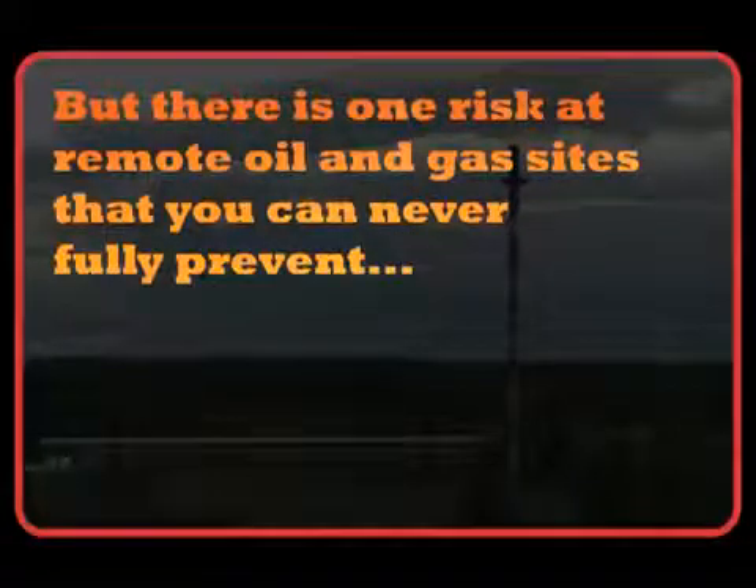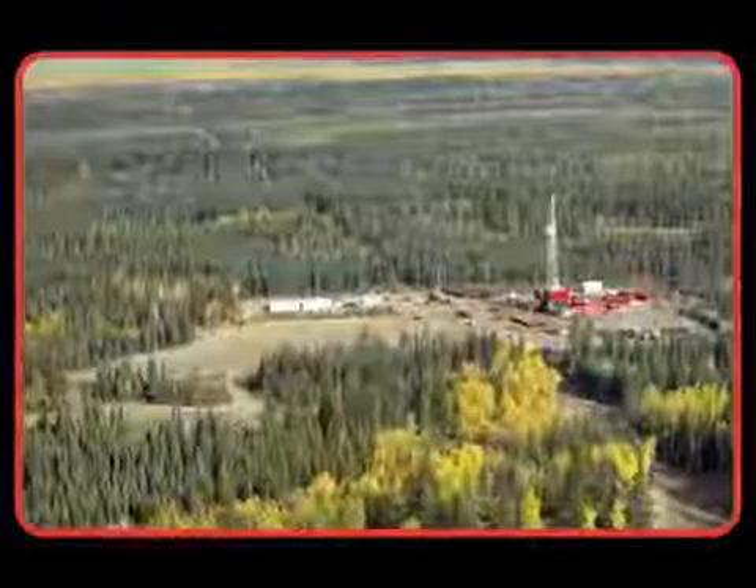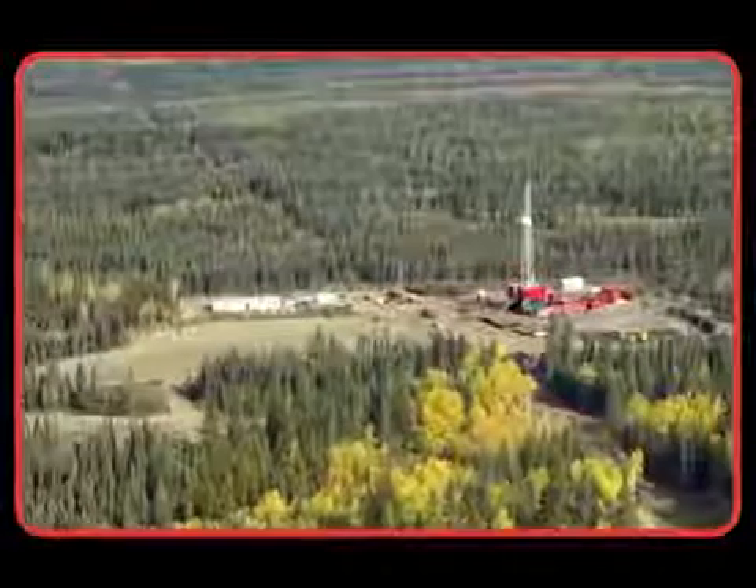But there is one risk at remote oil and gas sites that you can never fully prevent: wildfire. When you see a column of black smoke over the treetops, the future of your operation may rely entirely on your preparation.